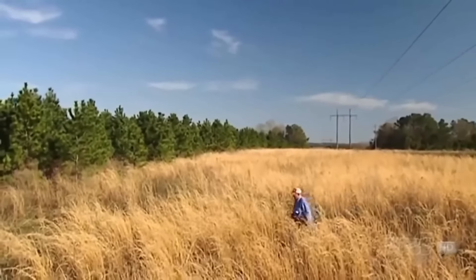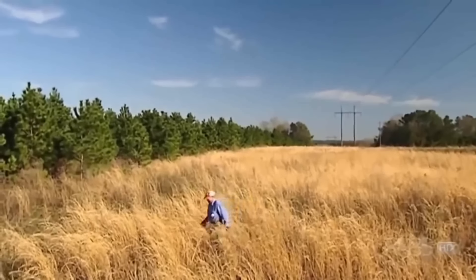"Yeah, I've been doing this for a long time — 78 years old, but I still enjoy it."